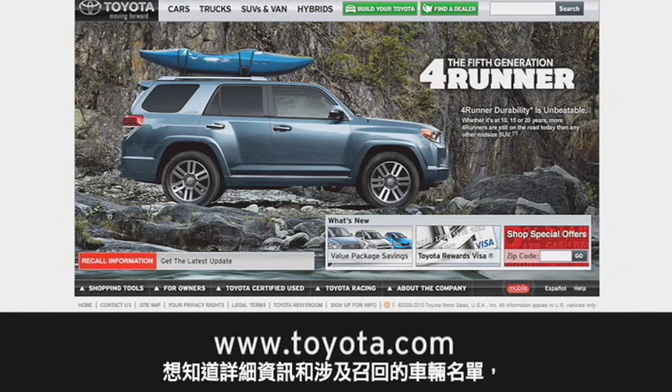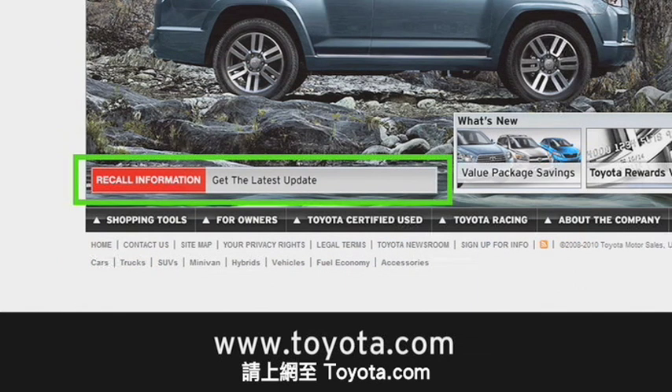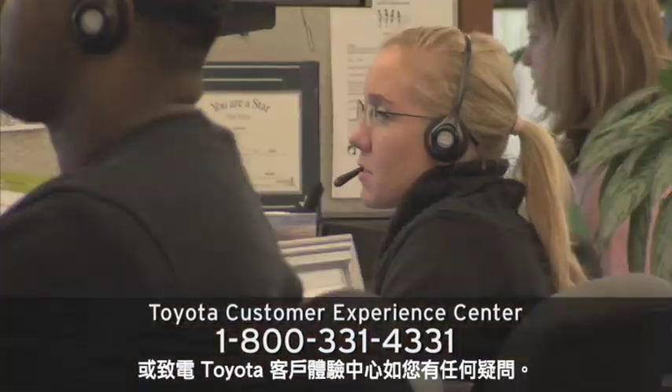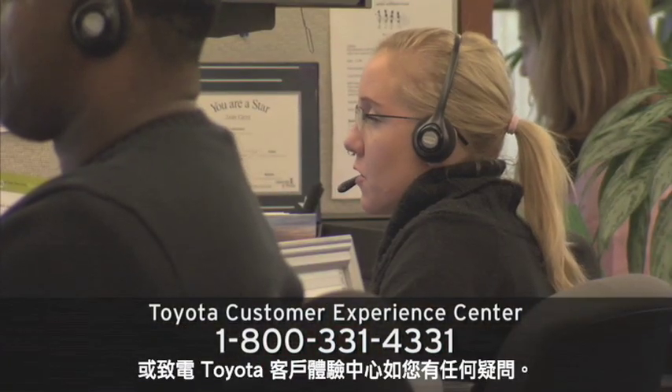For details and a list of recalled vehicles, please review the information on toyota.com or contact the Toyota Customer Experience Center if you have any questions.